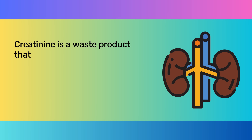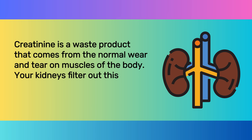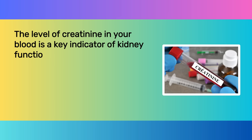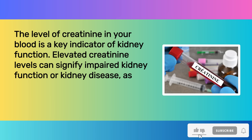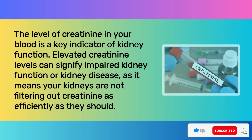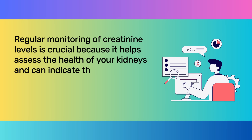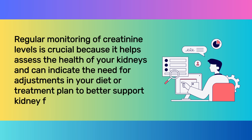Creatinine is a waste product that comes from the normal wear and tear on muscles of the body. Your kidneys filter out this waste, and it is then eliminated from the body through urine. The level of creatinine in your blood is a key indicator of kidney function. Elevated creatinine levels can signify impaired kidney function or kidney disease, as it means your kidneys are not filtering creatinine as efficiently as they should.